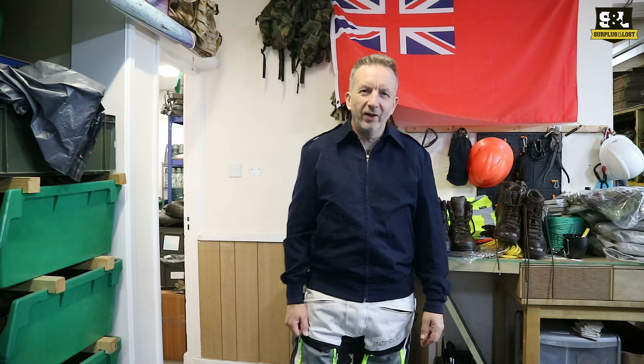We haven't done any videos for ages so here we are again. Please excuse the very white trousers — my motorcycle ones — I just can't be bothered to change those.